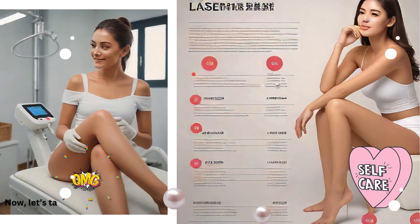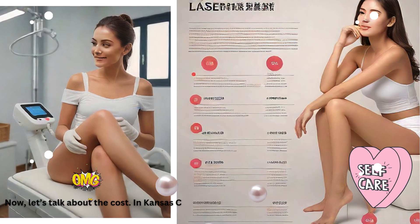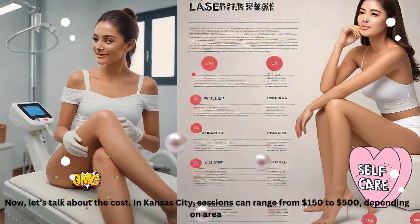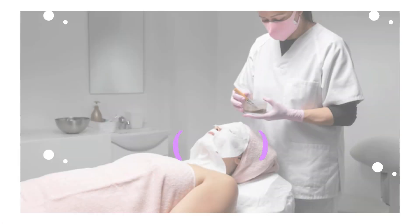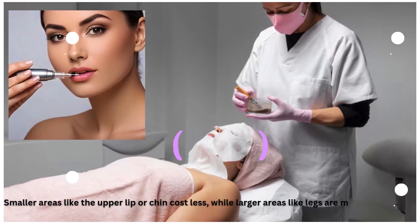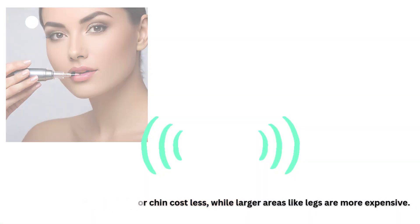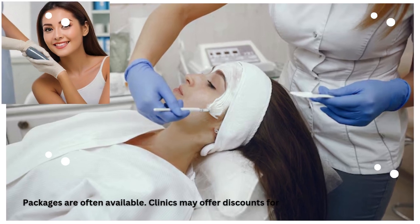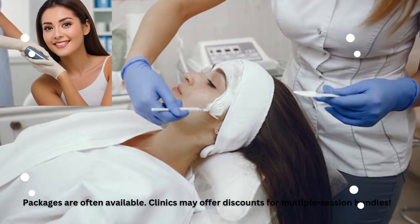Now let's talk about the cost. In Kansas City, sessions can range from $150 to $500 depending on area. Smaller areas like the upper lip or chin cost less, while larger areas like legs are more expensive. Packages are often available, and clinics may offer discounts for multiple session bundles.